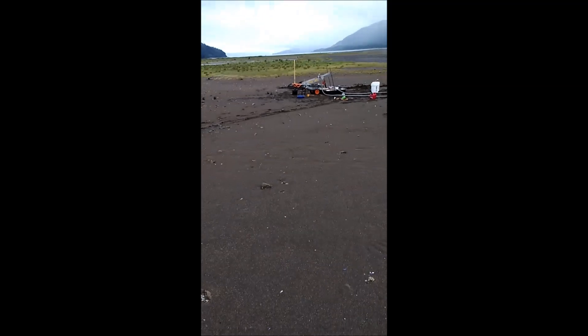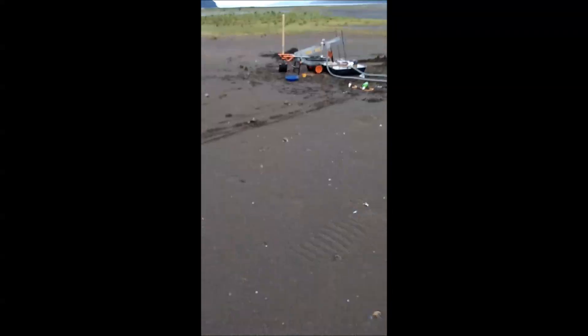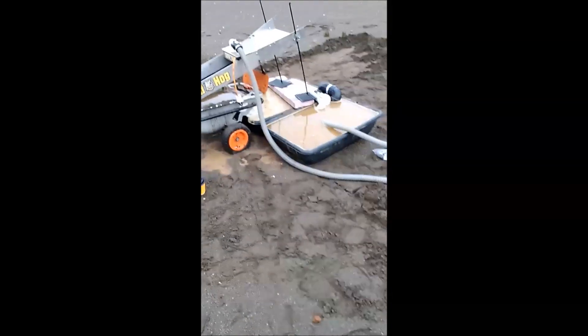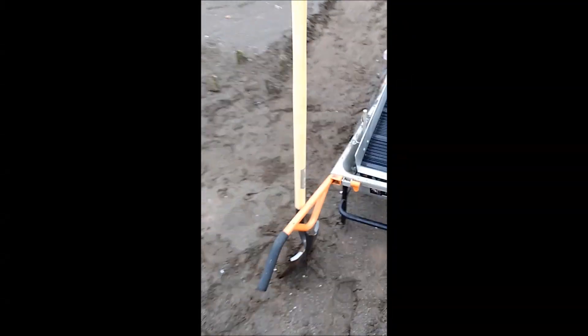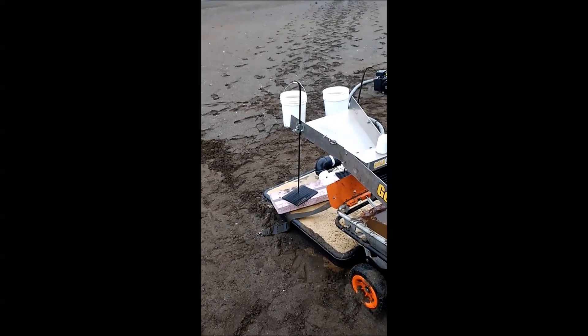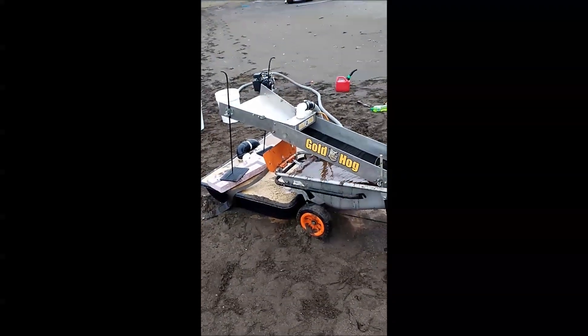The Gold Hog sluice box with the power pig, wheelbarrow, two recycling tubs, two transfer tubs, one three-inch and two two-inch with an inch-and-a-half pump — it's working. It doesn't eat up the material quite as fast as I hoped. It takes almost thirty seconds or so to eat a shovel full, so that's why I've only really gotten that far. But the power head attachment does work.